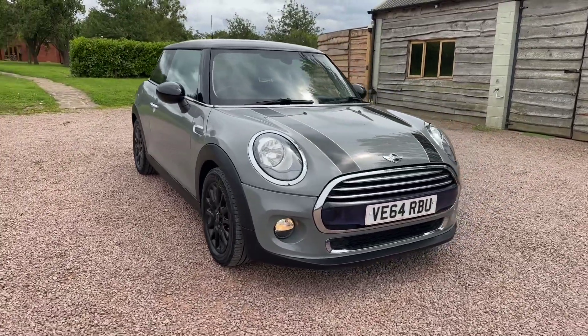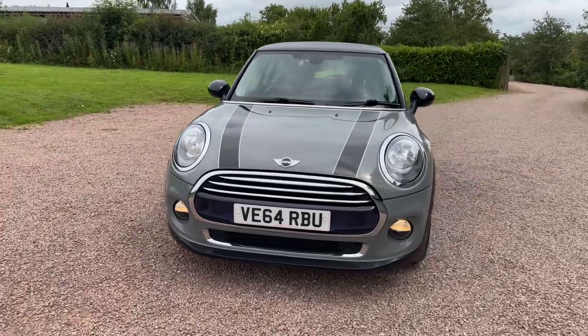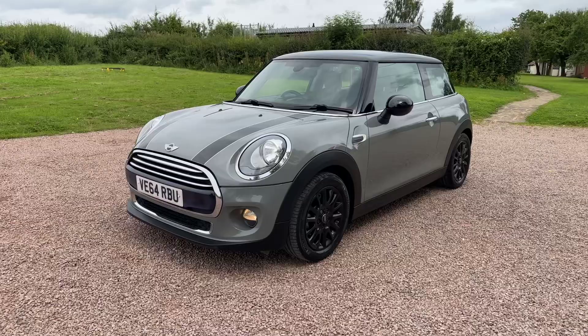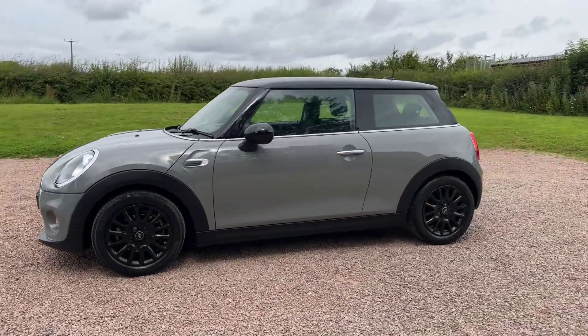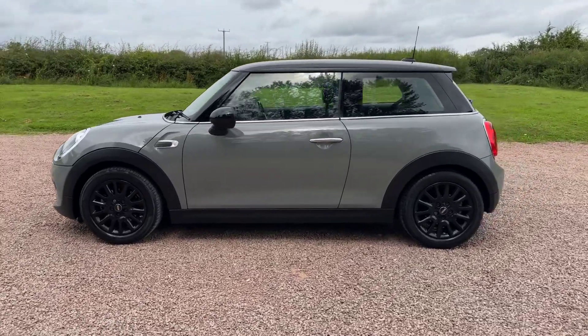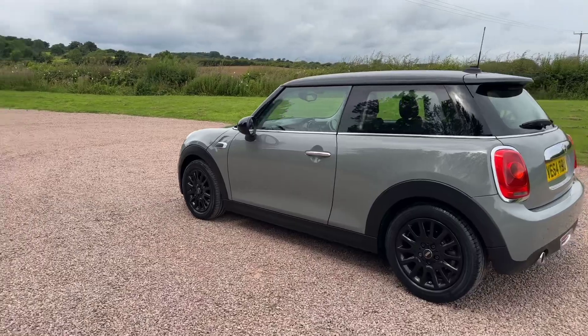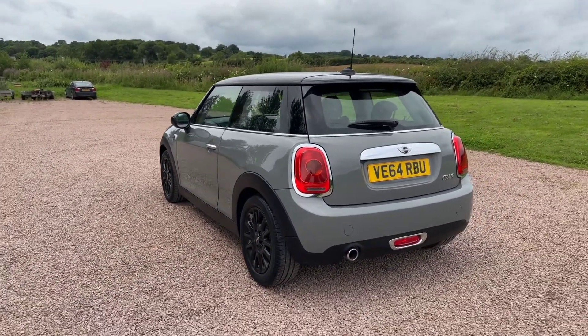In the flesh, you can't state what a good-looking Mini this is. Moonwalk gray metallic, got the black roof, the black mirror caps, the bonnet stripes, the gloss black alloy wheels, and it's got the Mini driving modes. Those are Vic's victory spoke alloys, chili pack, chrome line exterior, white direction indicators on the front wings.